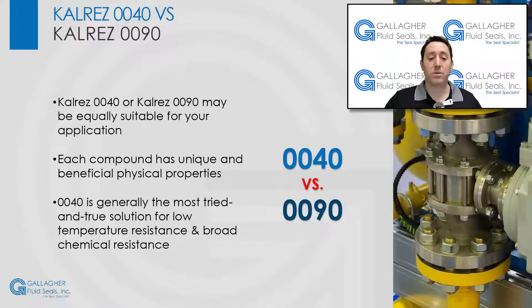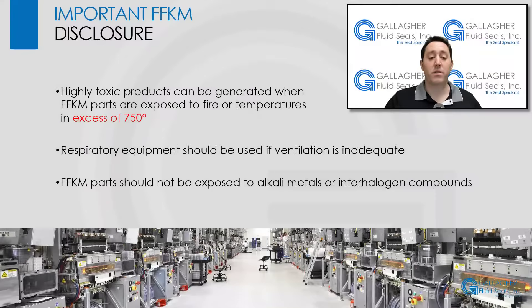CalRes 0040 or CalRes 0090 may be an equally suitable solution for your low-temp application. Each compound has its own physical property benefits, but if you're looking for the most tried and true solution for low-temp resistance combined with broad chemical resistance, 0040 may be your best bet, especially if extremely low temperatures are a major concern.